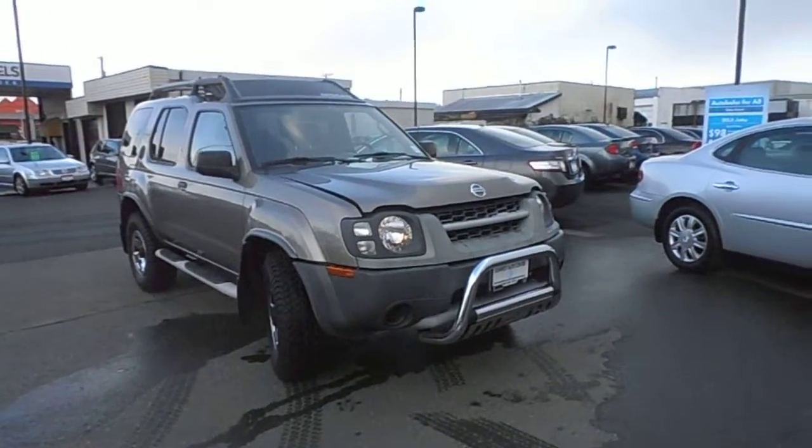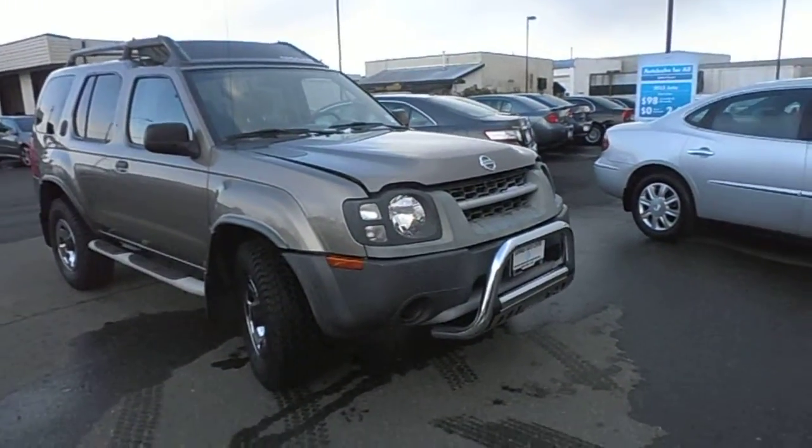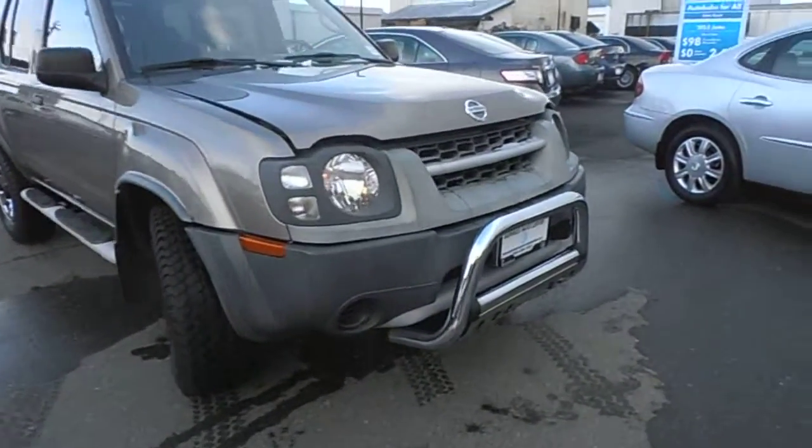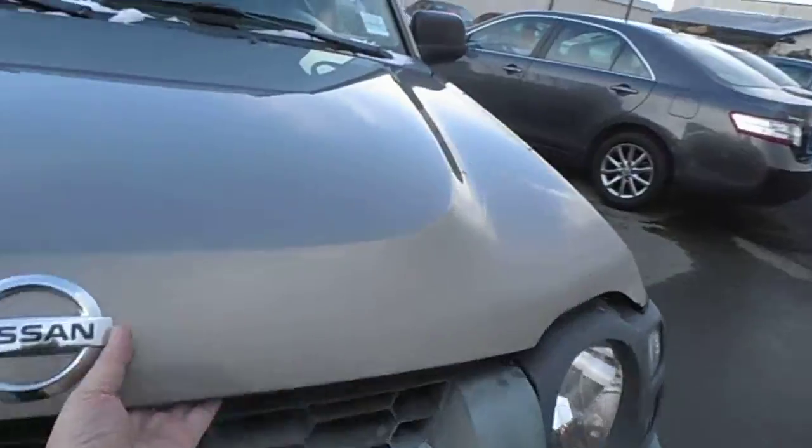Hi, it's Paul here at SunWest Volkswagen. Here's a little walk around this 2004 Xterra, 3.3 liter, under the hood.